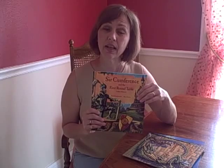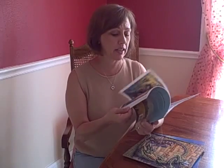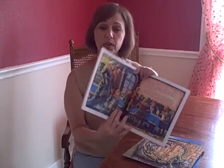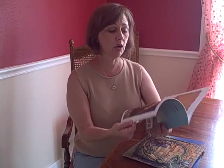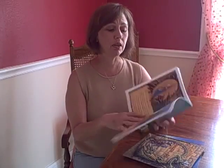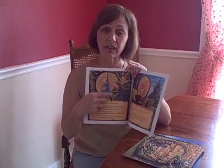They are storybooks about the knight Circumference and his wife, Lady Diameter. Let me just show you a picture. You've got Circumference, his wife Lady Diameter, and their son Radius. As they tell the story, they teach geometric concepts. They want everyone to be equal distance when they come to the table, and they can't quite get the table to be the way they want. Eventually they come up with a circle and measure by the length of diameter — Lady Di and the land of diameter.